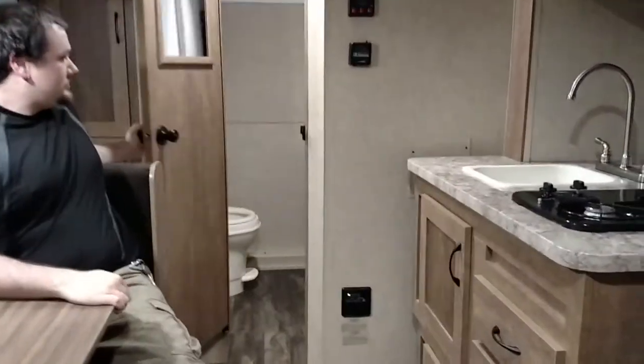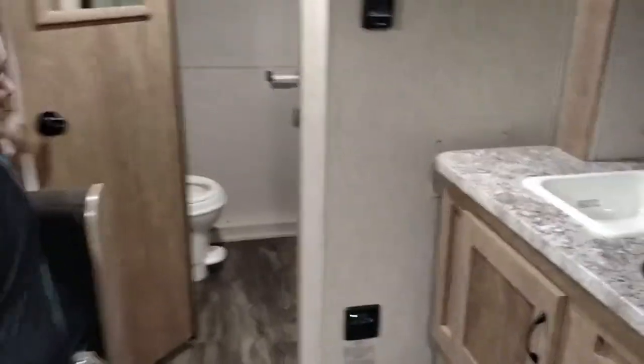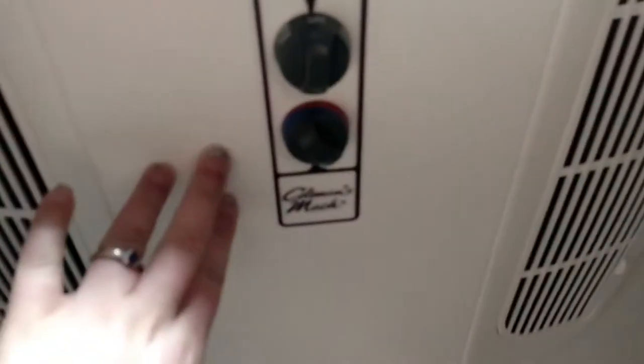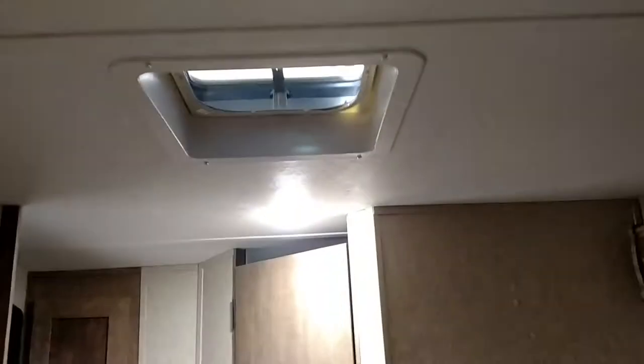I think all the windows in this one open — yes, they do. There's a little tiny bathroom with a toilet. Truthfully, I think the only thing I would use is the toilet, and I probably wouldn't use that very much because I'd probably just go to the campground head toilets. We've got Coleman Mac air conditioning and ventilation — we can put a fan in there for like $2.